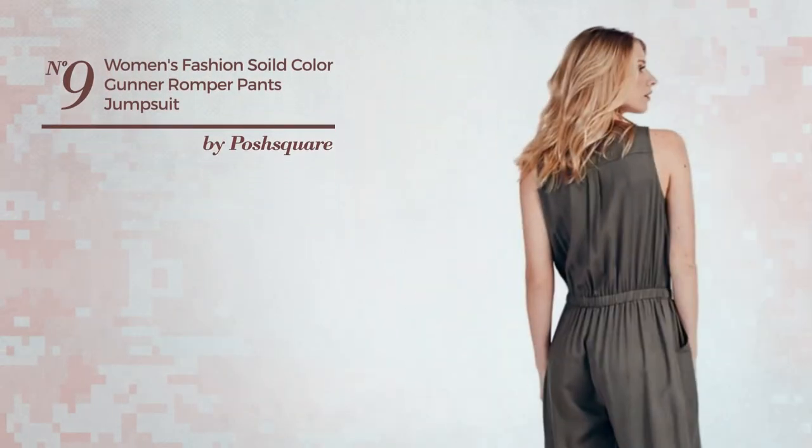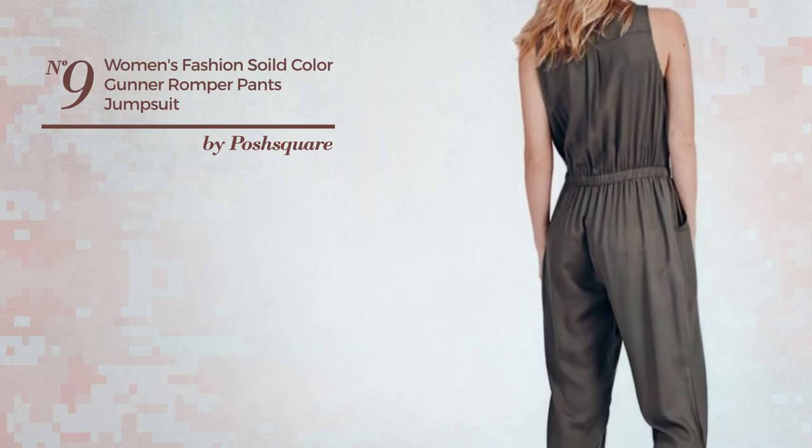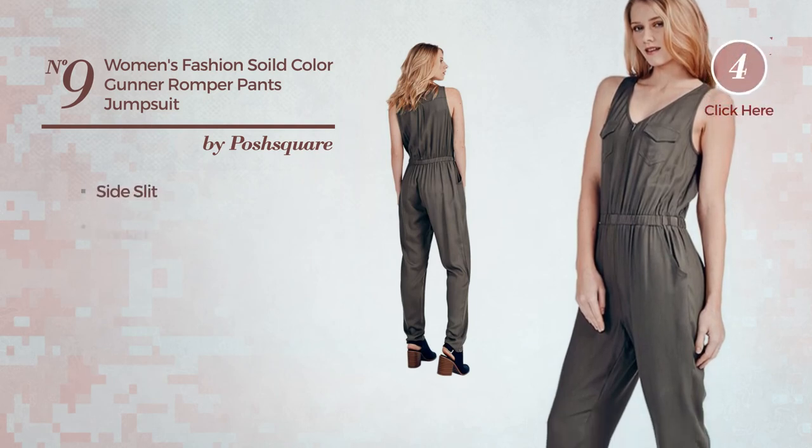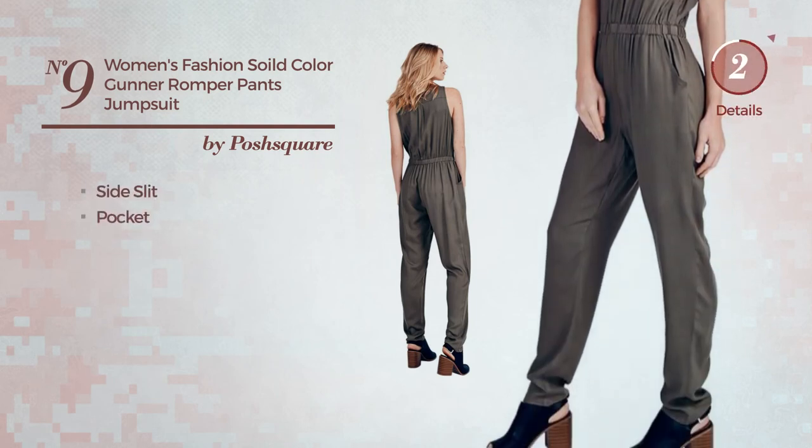Number 9: An Autumn Slim Jumpsuit. Produced with quickly drying material. This jumpsuit includes side slit and pocket. Available in 3 colors.